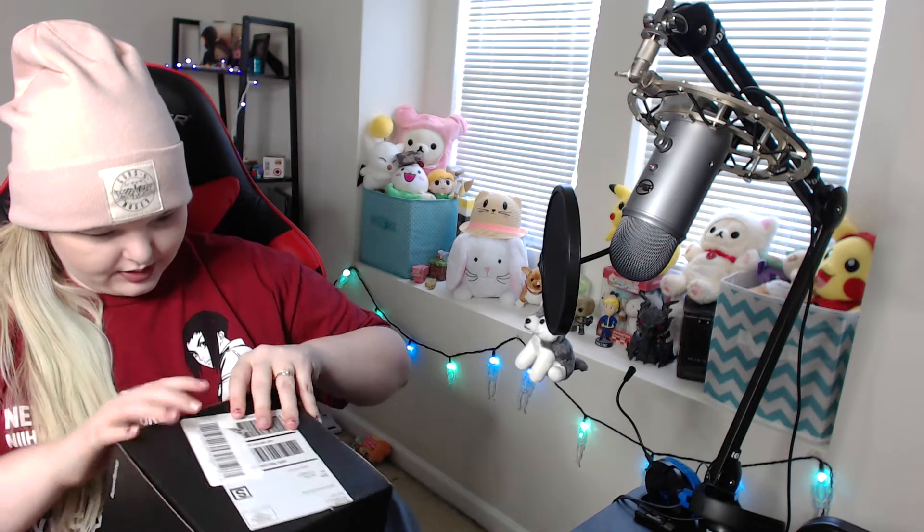If I can ever open it — I always have problems. My hair is stuck in tape. Alright, here we go.